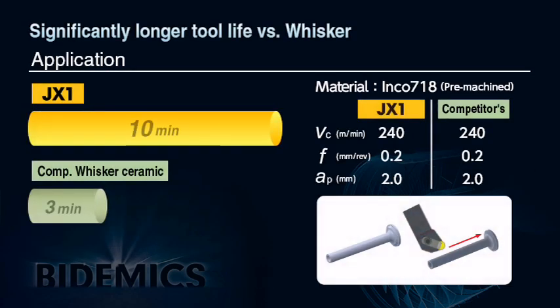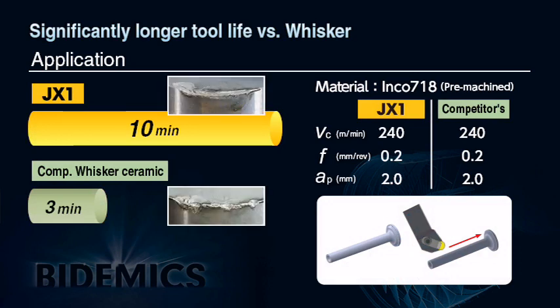This is an actual field test result on INCONEL 718 material with no scale, running at typical whisker cutting parameters: 240 meters per minute, 0.2 mm per revolution, and 2 mm depth of cut. Results show that NTK Bidemics JX1 grade had more than three times longer tool life than whisker ceramic.